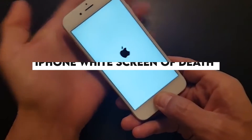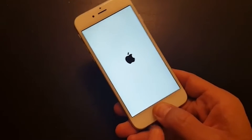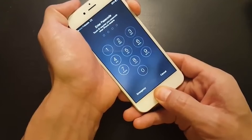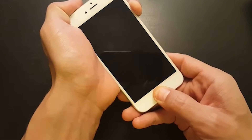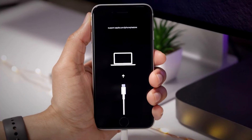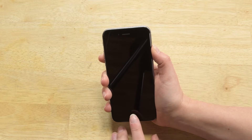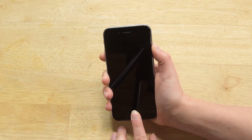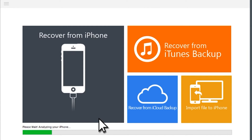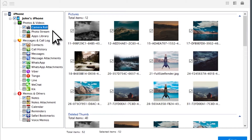iPhone white screen of death. A failed upgrade, jailbreak, or hardware problem can cause the iPhone white screen of death. You can restart the device. If that fails to resolve the issue, hard reset your phone. If a hard reset doesn't work, boot your phone in DFU mode. Remember, both hard reset and booting in DFU mode will clear all of your settings and data. If your iPhone is stuck at a white screen and you don't have an iCloud or iTunes backup, first recover your complete data through Stellar Recovery for iPhone, then fix the white screen with a hard reset or DFU mode.